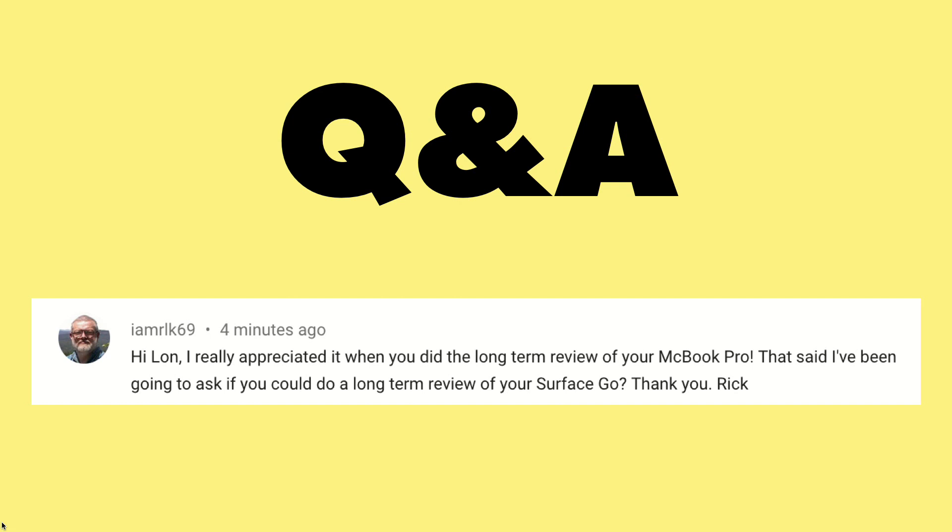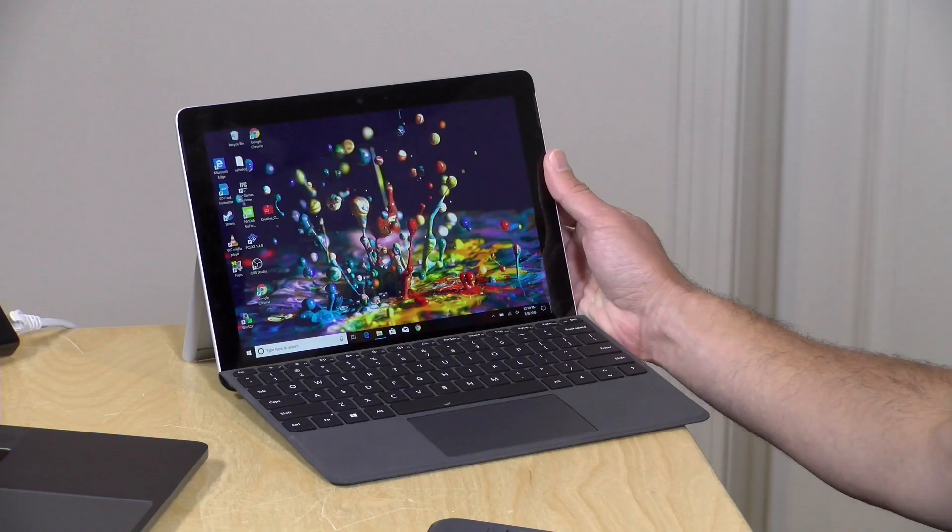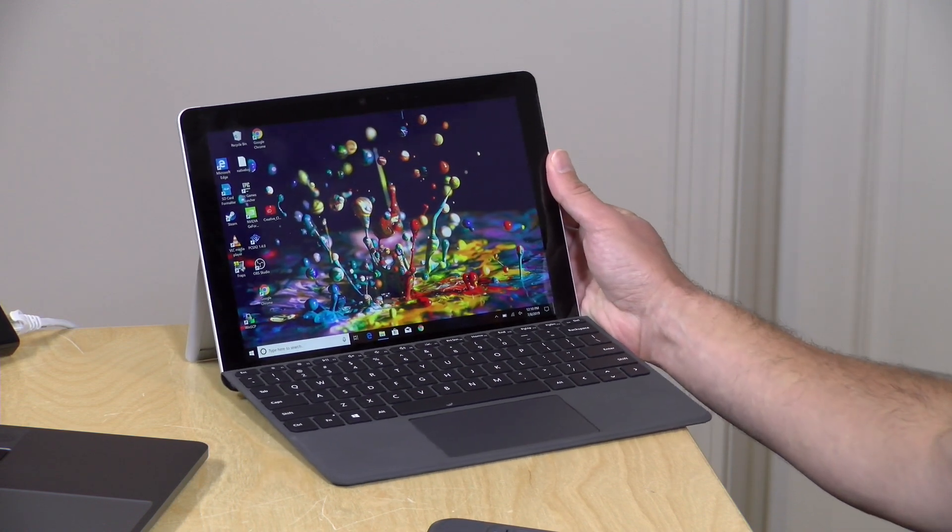That brings us to our next question about the Surface Go. This one comes in from IAMRLK69, who comments quite frequently here on the channel. He wanted to know what my long-term impressions were of this device, and I have to say they've been very good.